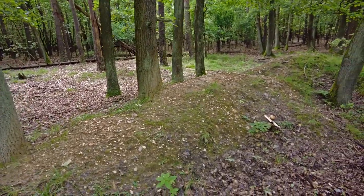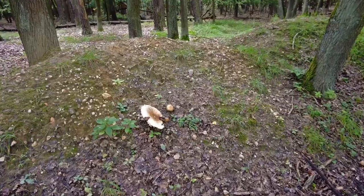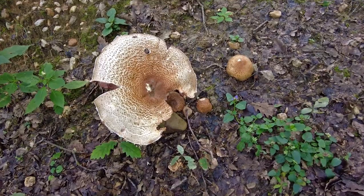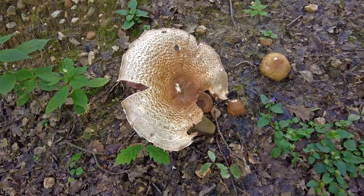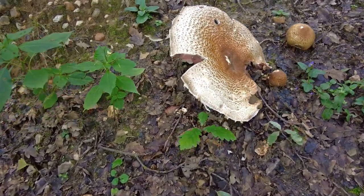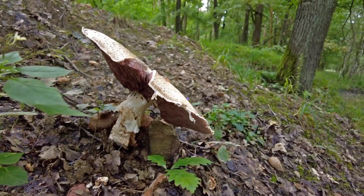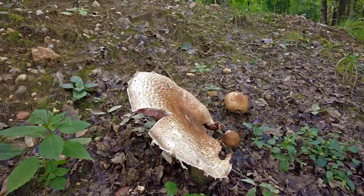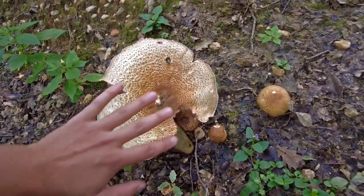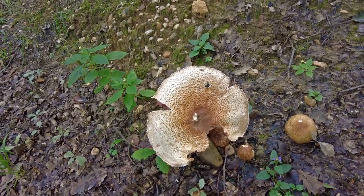I've just found an extremely huge mushroom. At first I didn't know what the species could be but I think it's one of the champignons or mushrooms very closely related to them — basically from the same mushroom family. If I compare it with my hand you can see it's totally giant.